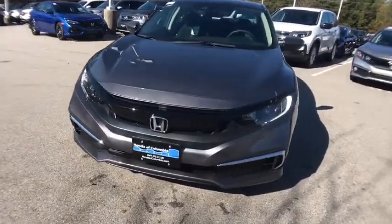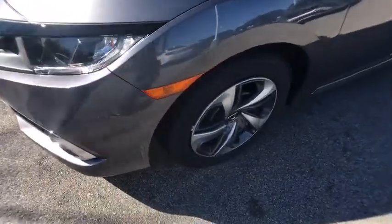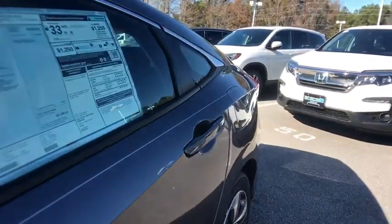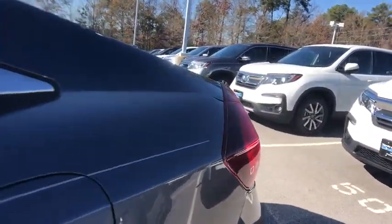Rear window defroster, security system, remote keyless entry, tachometer, panic alarm, brake assist, cloth seat trim, front reading lamps, tilt steering wheel, driver vanity mirror, front bucket seats, and passenger vanity mirror.